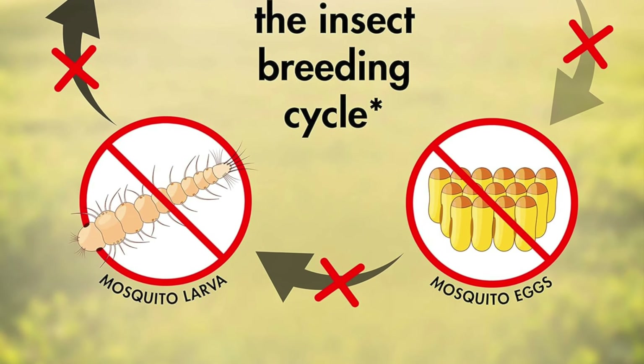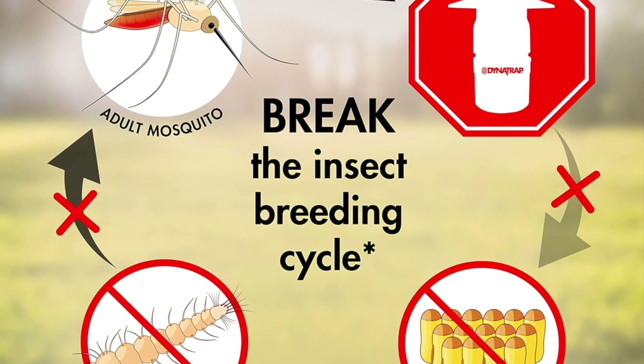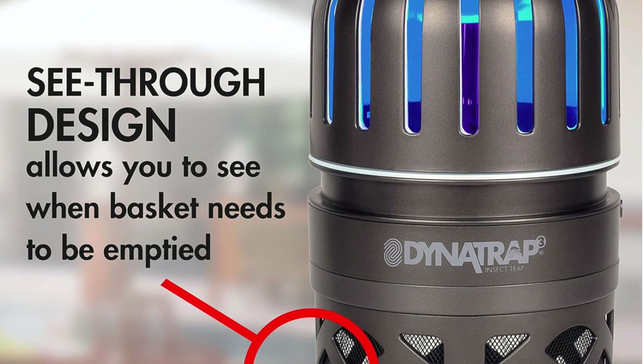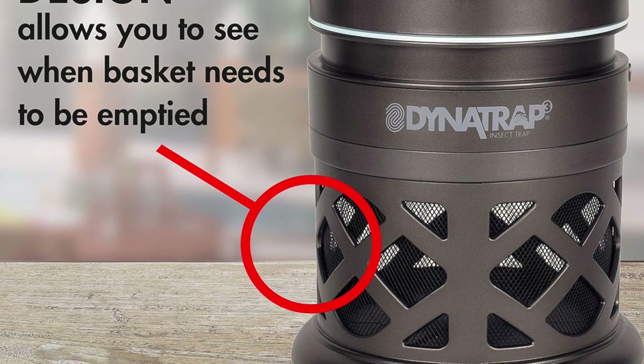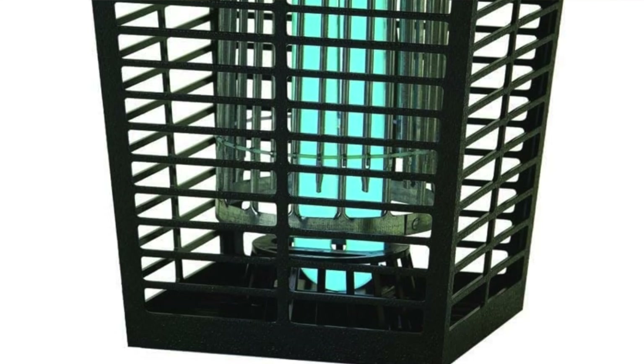Consistency is key — Dynatrap suggests a solid six-week stint for the best results, kind of like a gym membership but you'll actually see results. This is for anyone who wants a stylish, efficient, mosquito-free zone minus the chemical warfare — for the fancy, the functional, and those who've had enough of being the main course at a mosquito buffet.